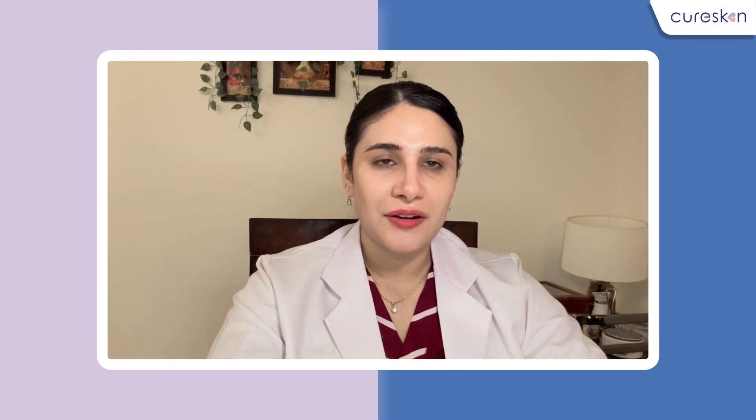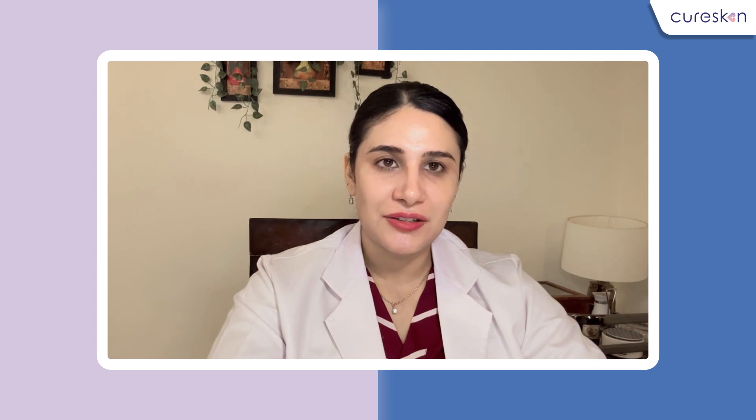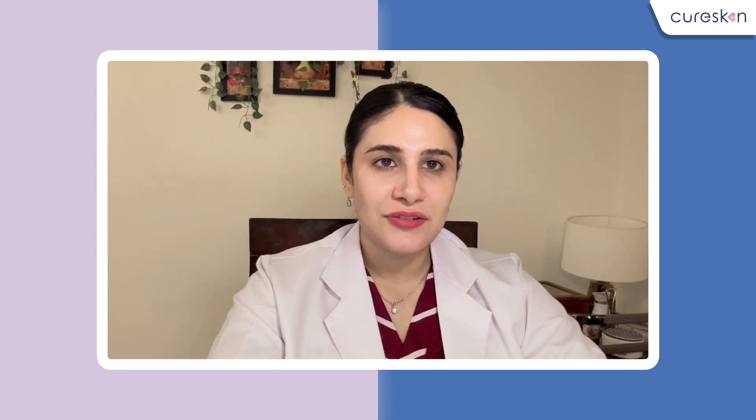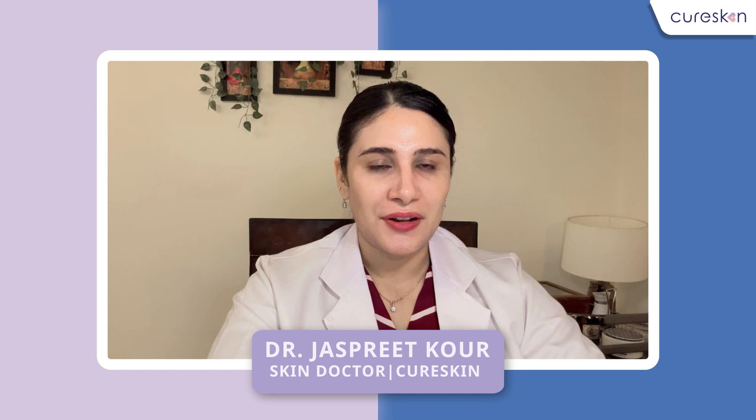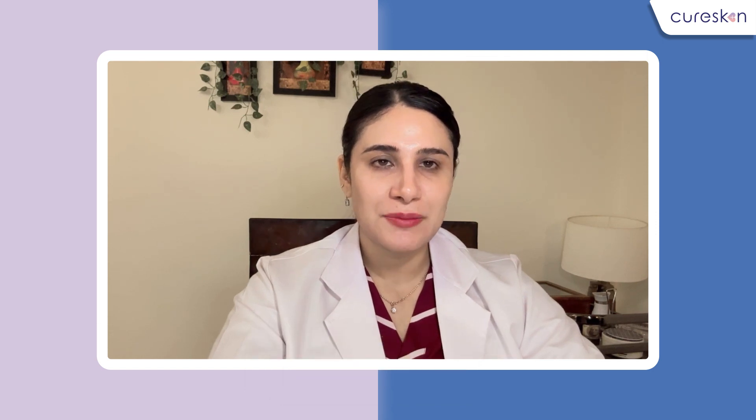Hi, if you are someone who knows even the basics of skincare, you must be applying a night cream at night time. But do you ever wonder how is night cream different from a normal moisturizer that you use in the daytime? Hi, I'm Dr. Jaspreet Kaur, a cosmetic dermatologist with wide experience in treating skin and hair disorders. And today we'll be talking all about night creams.